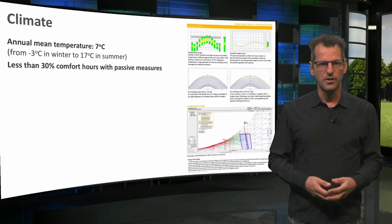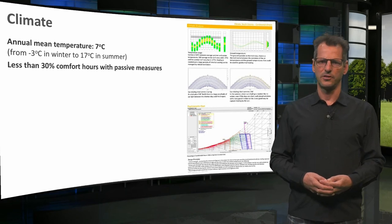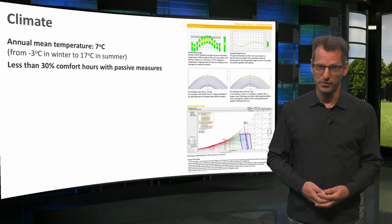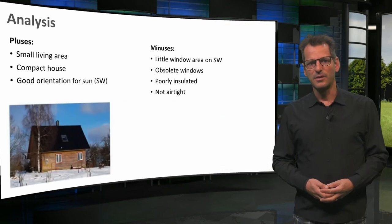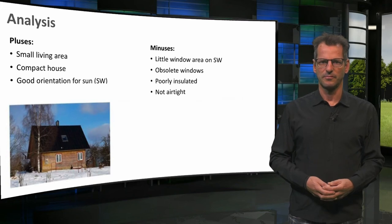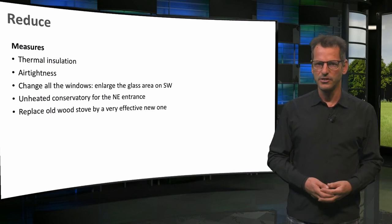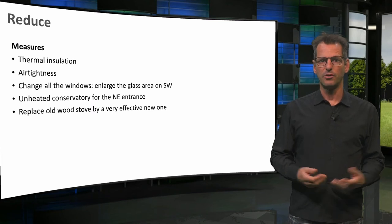The climate in Estonia is rather cold, 7 degrees on average, with extremes that are not really extreme compared to the average. Therefore, I think calling it a cold temperate climate seems more appropriate. In his analysis, Martin came to some advantages and disadvantages of the current house. Here you see the measures proposed by Martin. They seem logical and apt to me: insulation, air tightness, window replacement, a conservatory and a more effective wood stove.